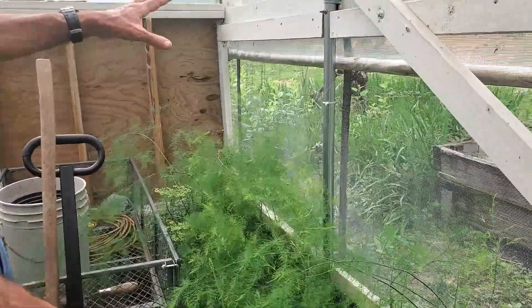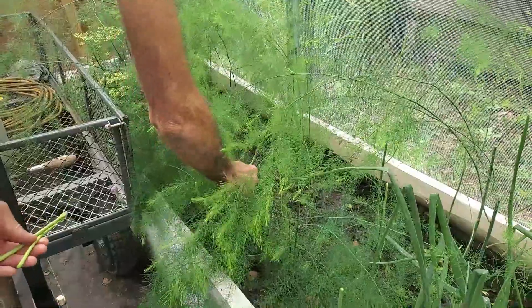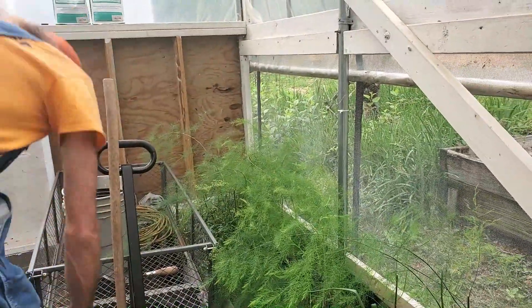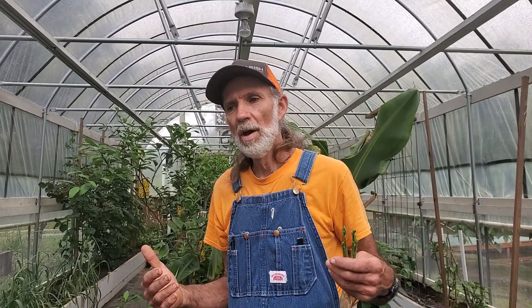Down here we have the asparagus bed — Miss Wanda loves her asparagus. Look at this — I mean, that was nice and tender. They're just hiding in here, starting to pop up everywhere. I'm going to put these in the bucket over there. This is the first high tunnel with the dark shade cloth. Tomorrow I'm going to show you its companion sitting next to it with the white 40% shade cloth that has predominantly all vegetables in it. Thank you guys from Deep South Homestead.